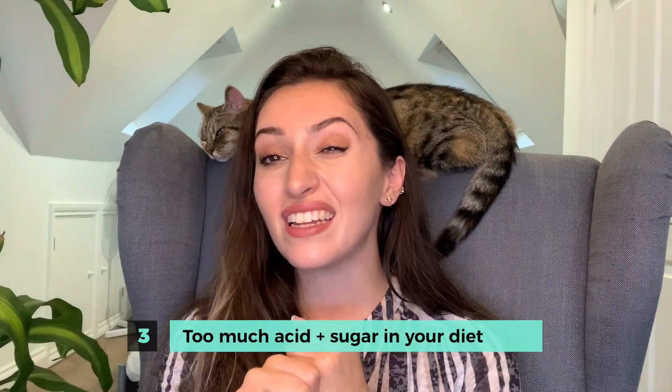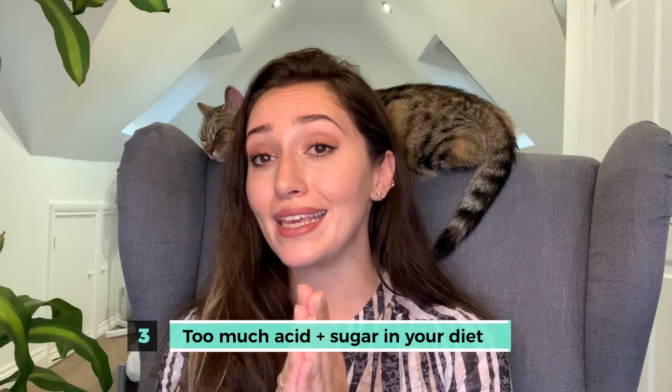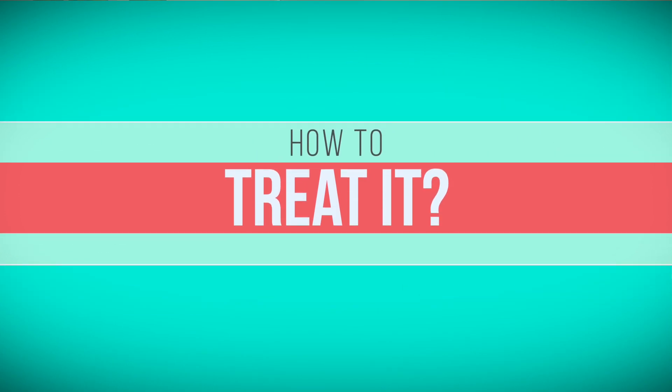A third reason could be having a lot of sugary and acidic things in your diet — again, all that does is wear away at your enamel. There are lots of different reasons for wearing away enamel and exposing dentine. So how can we go about fixing it — how can we go about preventing that sensitivity?